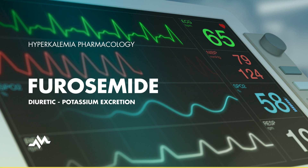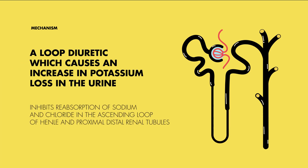Let's delve a bit deeper into the mechanism of action. Furosemide, a loop diuretic, cleverly disrupts the reabsorption process of sodium and chloride in various parts of our kidneys. This includes the ascending loop of Henle and the proximal and distal renal tubules. The drug also encourages the body to excrete excess water and other electrolytes, including potassium.